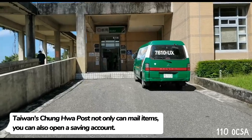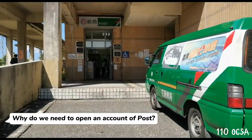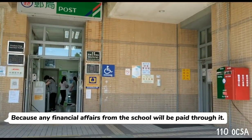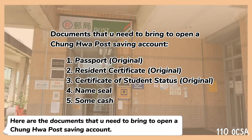Taiwan's Chunghwa Post not only can mail items, you can also open a savings account. Why do we need to open a post account? Because any financial affairs from the school will be paid through it. Here are the documents that you need to bring to open a Chunghwa Post savings account.